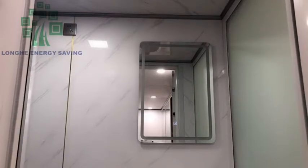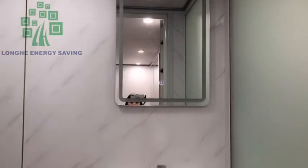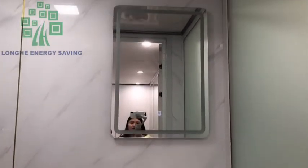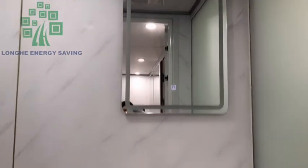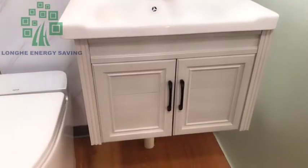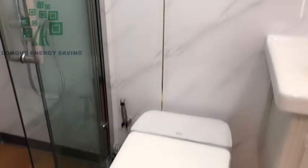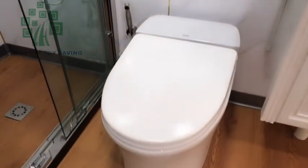I will introduce the built-in bathroom for you. You can see this is the mirror, an intelligent mirror. And this is the vanity cabinet. And also behind the vanity cabinet, here is the toilet.